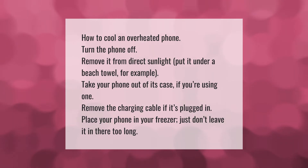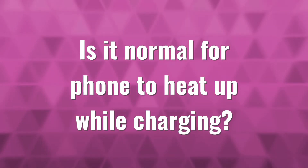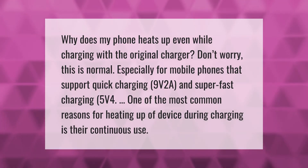Remove the charging cable if it's plugged in. You can also place your phone in your freezer — just don't leave it in there too long.